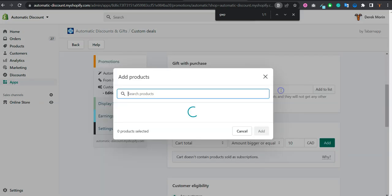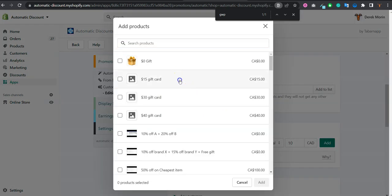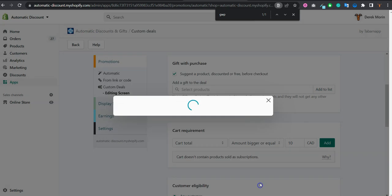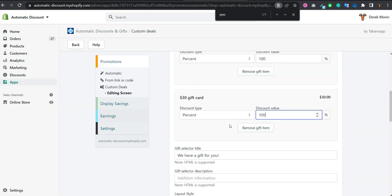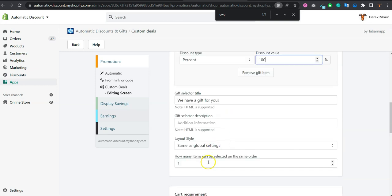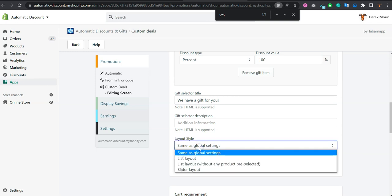It will ask you to select one or more gifts that you would like to give. You should set it to 100% since they are a gift, and then select how many items can be claimed by customers — in this case, only one.